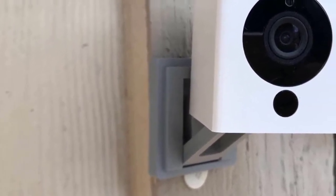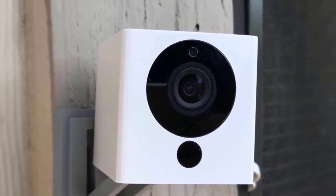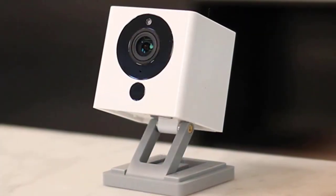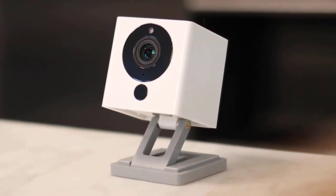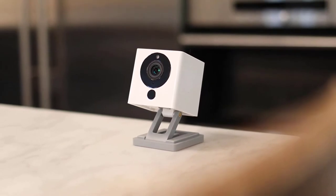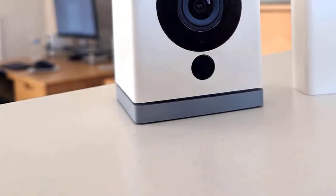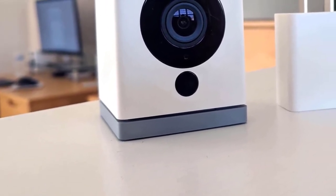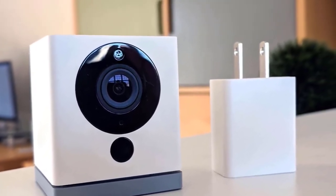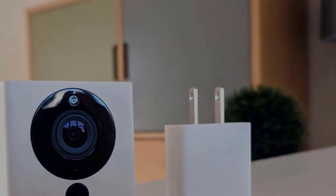Moreover, this camera has a pretty simple setup which can be completed in just a matter of minutes. You just have to download the Wyze app, turn on the device, and after that you'll be good to go. When it comes to performance, the Wyze Cam V2 has a CMOS sensor that delivers amazing 1080p video at 15 frames per second. In my opinion, these specs are good enough for security purposes. It has an audio feature, a 110-degree viewing angle, and an 8x digital zoom. It also has a motion tagging feature that delivers amazing motion tracking performance. If you want a great performing and affordable security camera, I'd highly recommend the Wyze Cam V2.